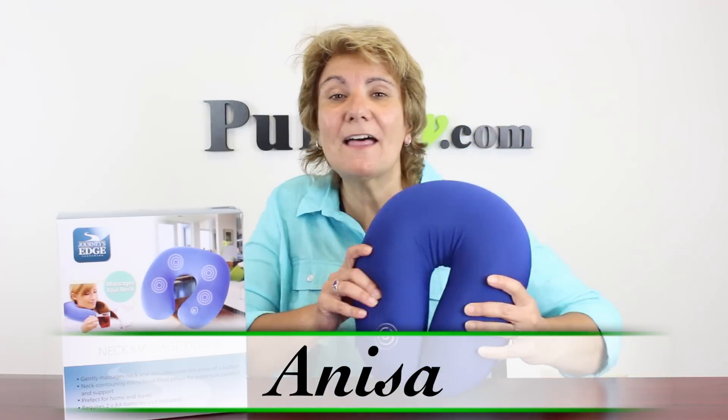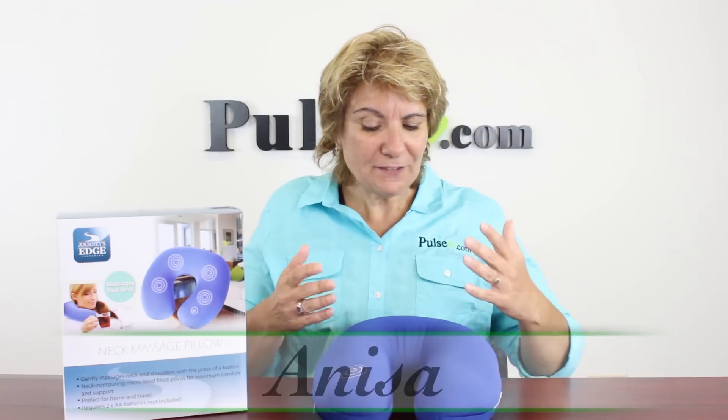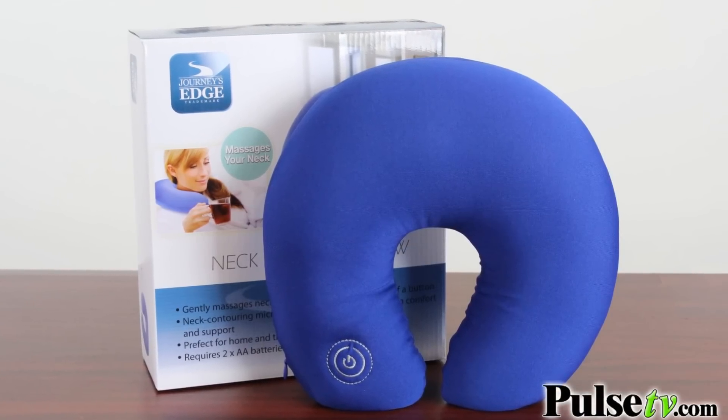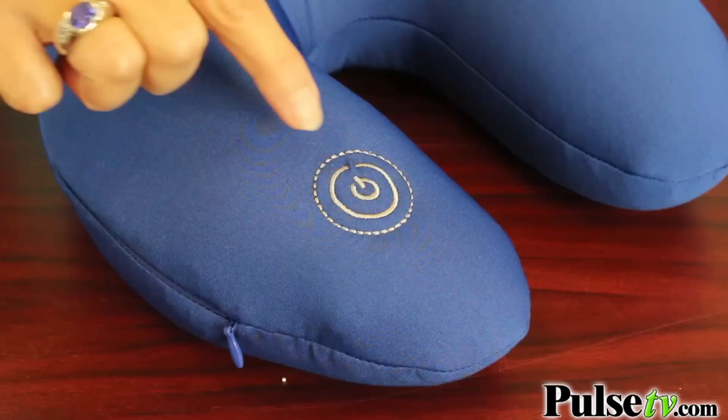Hey, it's Anissa with a real deal on the neck massage pillow. Now this is a great travel pillow, but you can use it for so much more. Now there's a lot of these on the market, but I'm going to tell you this is different than others for two reasons: first, our super low price, and second, unlike the others...